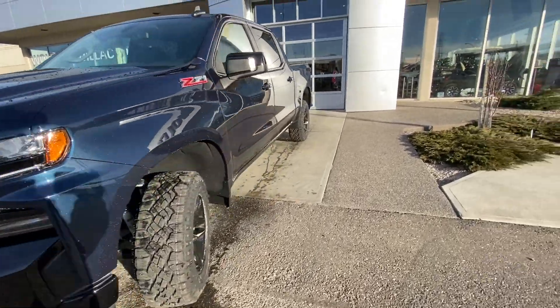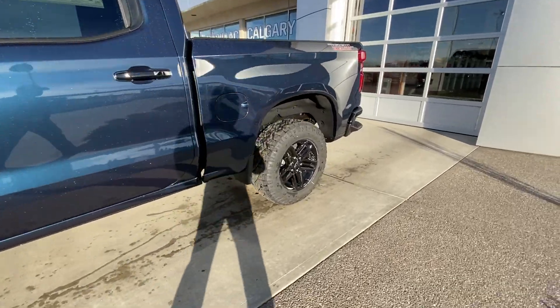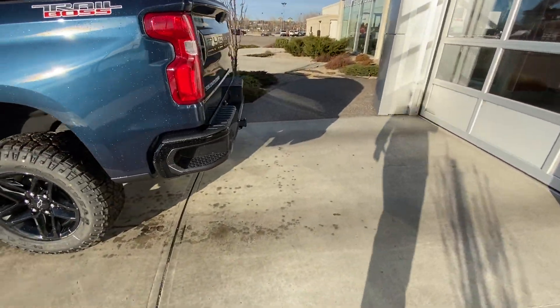LED daytime running lamps, parking sensors, and fog lights up front. Making our way to the back, we have a crew cab with rear tinted privacy windows. The vehicle is remote start equipped, with a Trail Boss decal on the back.